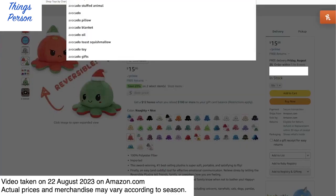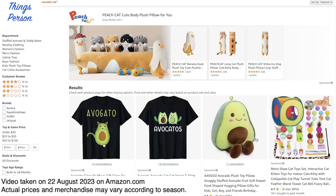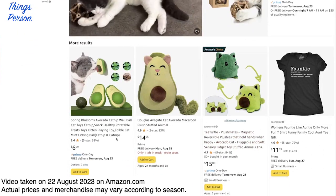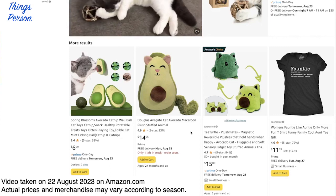Let's look for avocado cats because I thought I saw an avocado cat earlier. Oh my goodness — avogato! That's probably because "gato" is Spanish for cat. Oh, look at all these cute little avocado and avocado cat things. They've got shirts, pillows, and catnip balls — I guess your cat can enjoy them too.